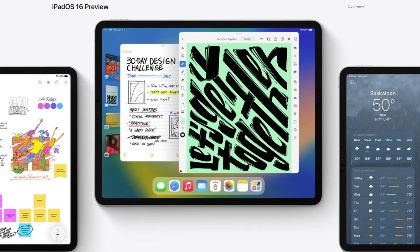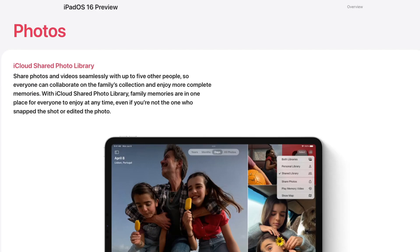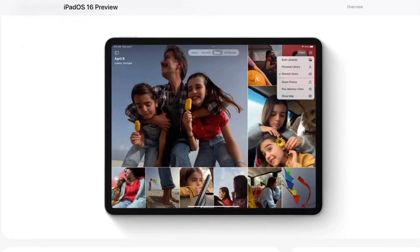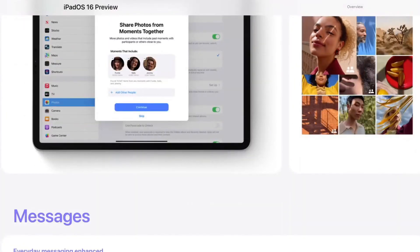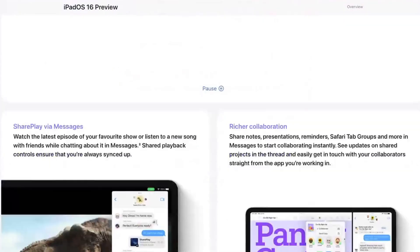Which iPads are compatible with the new iPadOS 16? Apple have just announced iPadOS 16, which will be coming later in 2022. If you've got an iPad and you're wondering if your iPad is compatible, let's jump in and take a look.